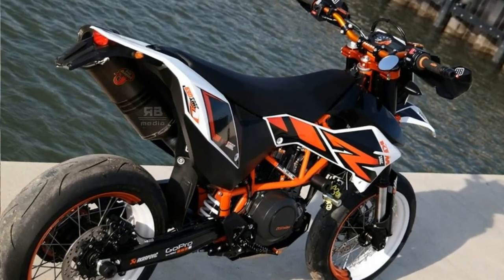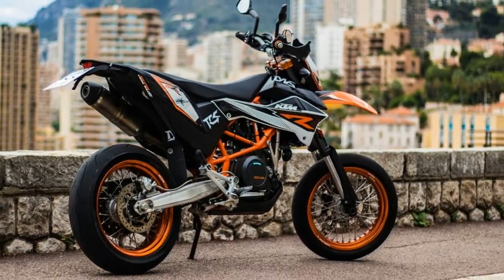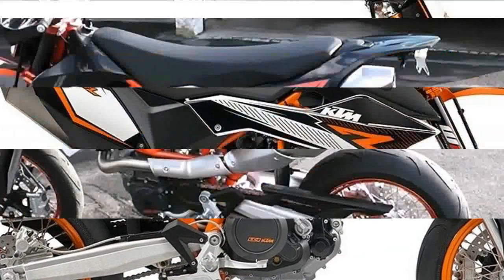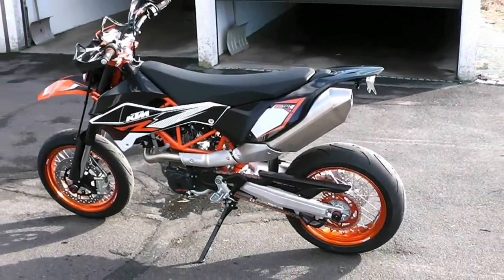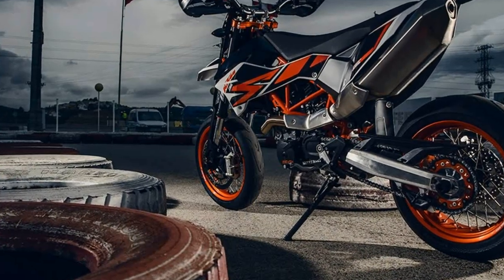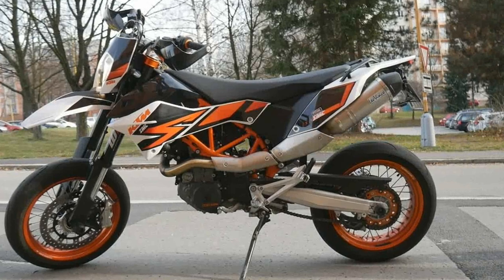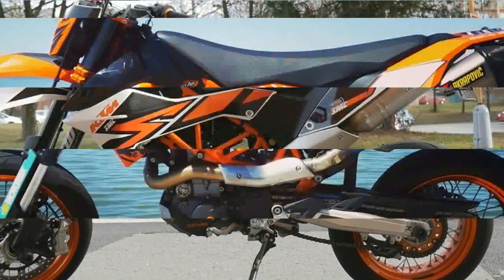The element of surprise, though, was finding out how comfortable a commuter this single-cylinder supermoto machine can be. For a 5'8" rider with a 30-inch inseam, the SMC's 35-inch seat height is a stretch, but once the KTM is underway, its motocross accommodations allow the pilot to move freely around the cockpit in search of a desirable ergonomic triangle. The moto elbow bend provided by the high, wide handlebar, the relaxed footpeg position, and a relatively cushy seat make it easy for the SMC's rider to get comfortable.